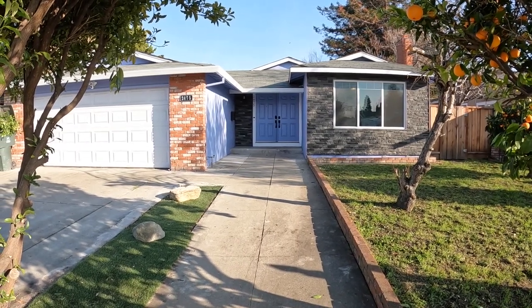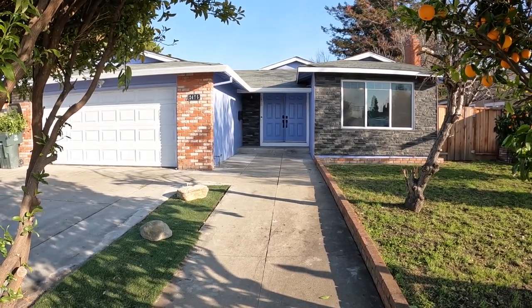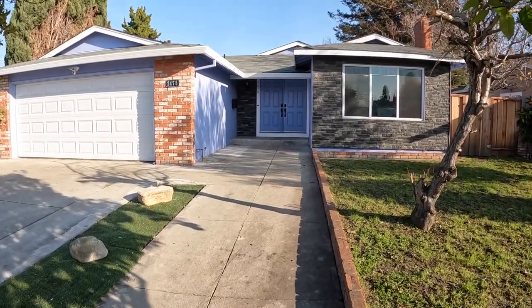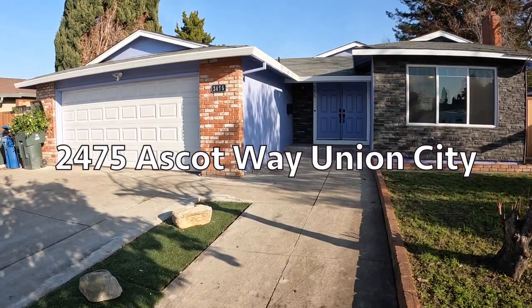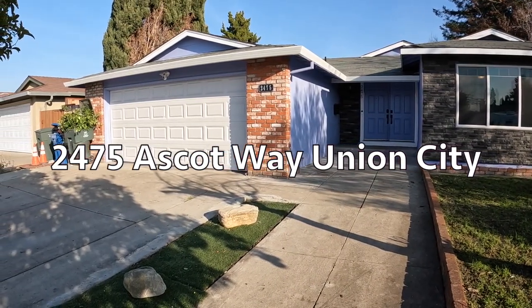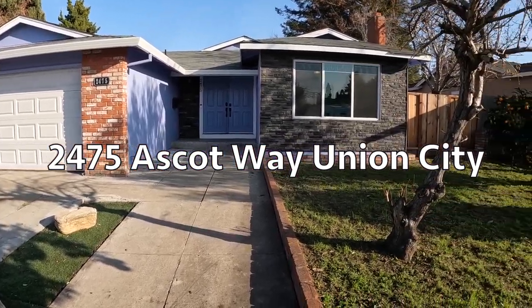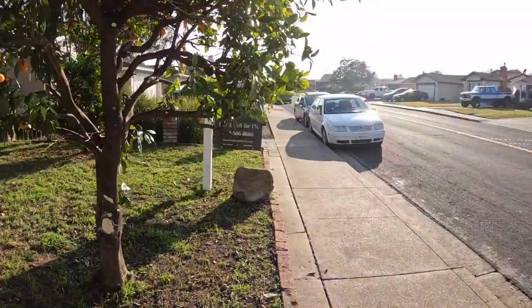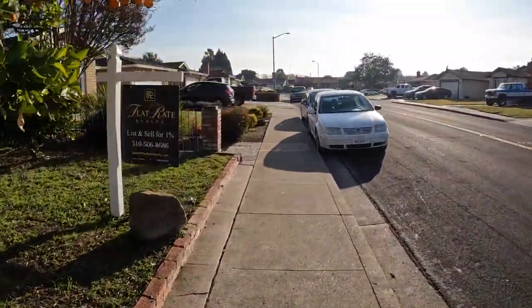Good afternoon, it's Harry Cordiano with Flatrate Realty, and this afternoon I'm in Union City at 2475 Ascot Way. It's just off the freeway off of Alvarado Niles Road, right over the freeway from the landing, which is a popular retail area.